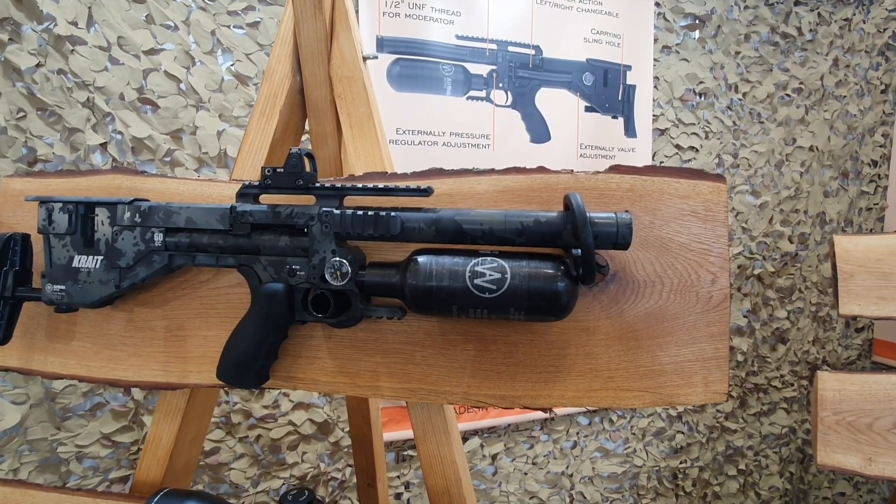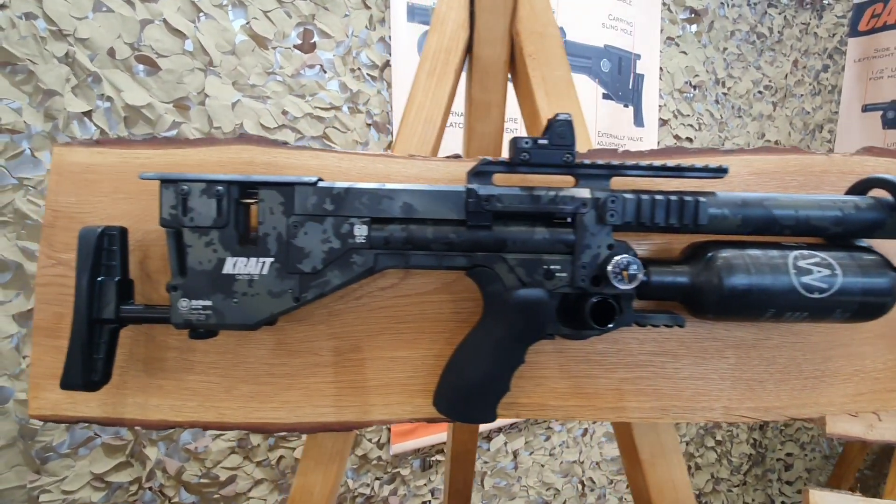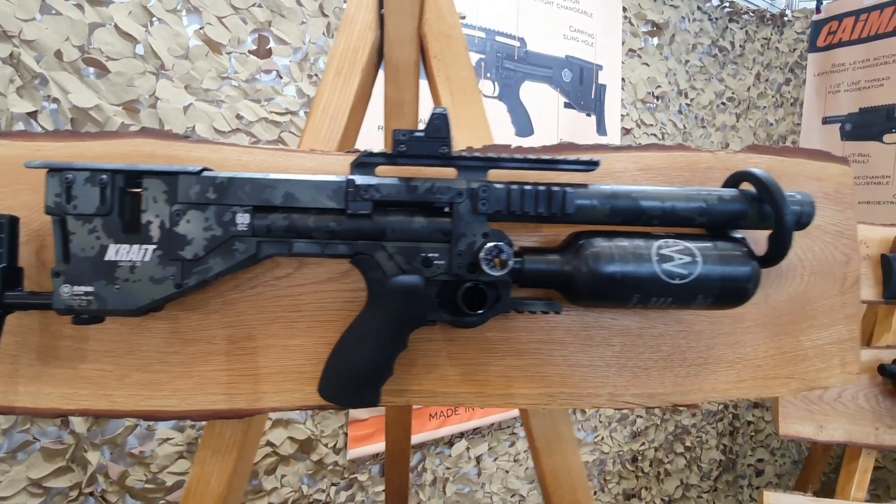Morning guys, here we are at the last day of IWA on the Air Max stand. As you can see, we've got the lovely Crate in Cerakote finish, which will be available in just a few weeks time by special order.